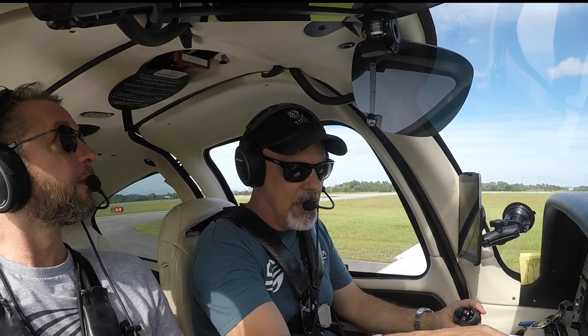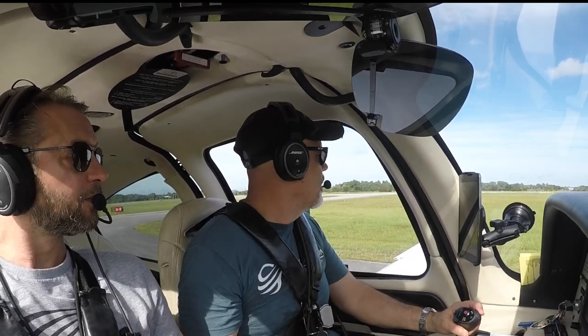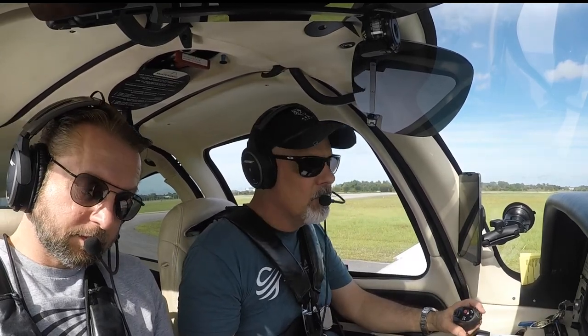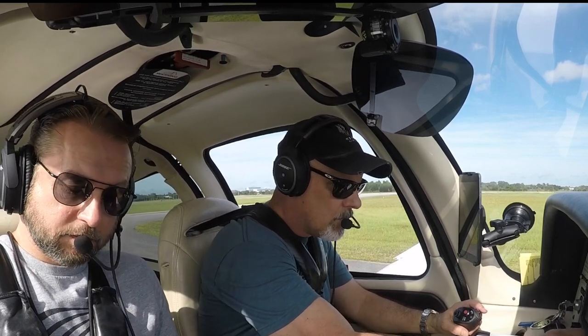Fuel pump on, flaps, caps, maps, engine page. Sanford Tower, 3-3-3 Juliet Tango, holding short. Sanford Tower clears 3-3-3 Juliet Tango: runway 9 right, clear for takeoff, flying in zero-five-zero.